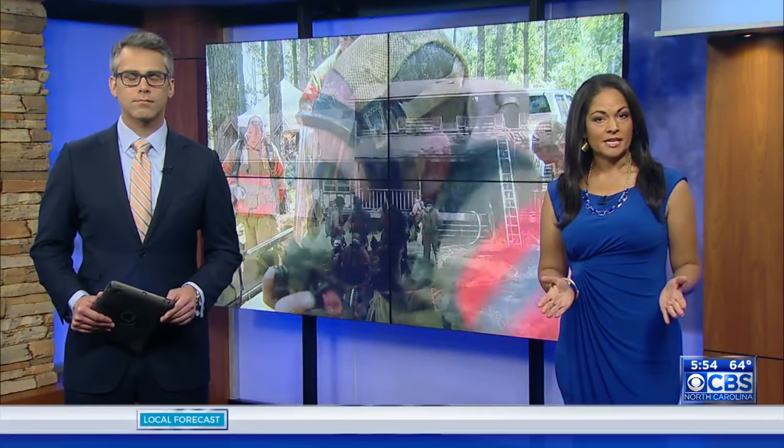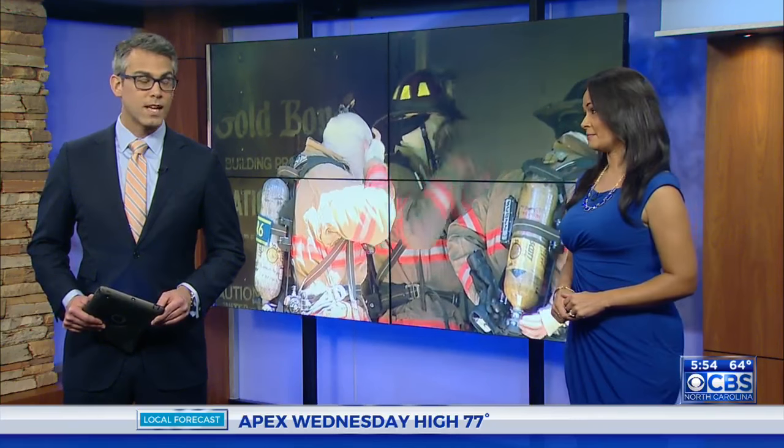We count on firefighters to protect us, and in order to do that, they count on their gear to protect them. And much of that gear is tested right here in the Triangle. Our Maggie Newland shows us how that process works and why it's what's next.